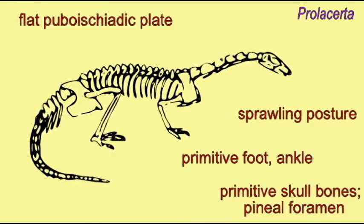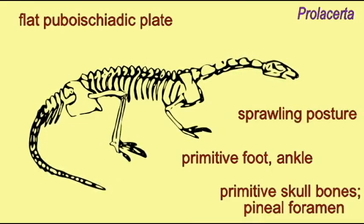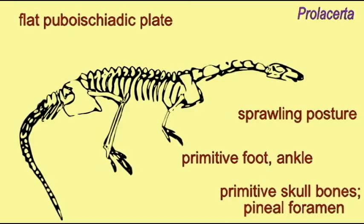Therefore, we observe in the early archosaurs and most of the archosaurs of the Triassic a primitive condition with regard to the body stance, the orientation of the leg, the ankle joint, the foot, and the hip.